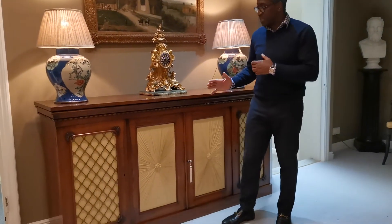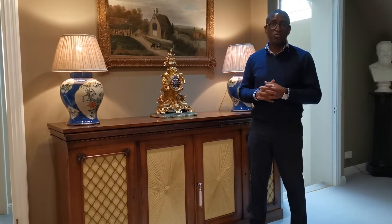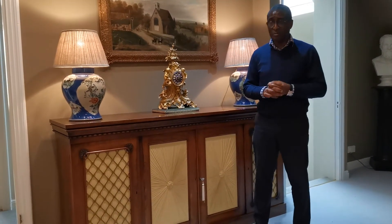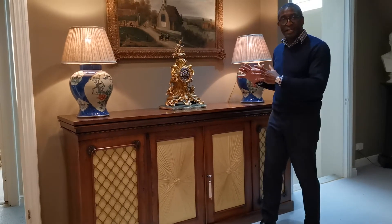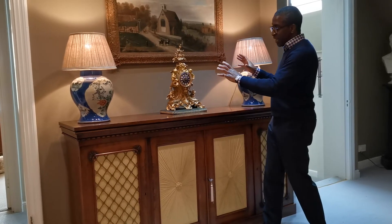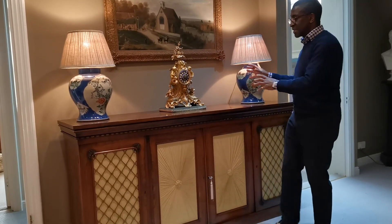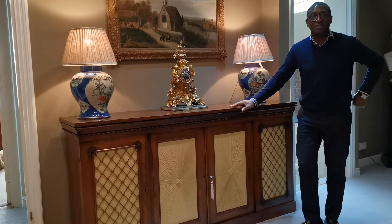This piece of furniture works in so many different places — a drawing room or a dining room — because it can hold so many pieces and yet it's still very smart. Then you dress it up in your own house with clocks, vases etc., making it a truly practical piece of furniture.